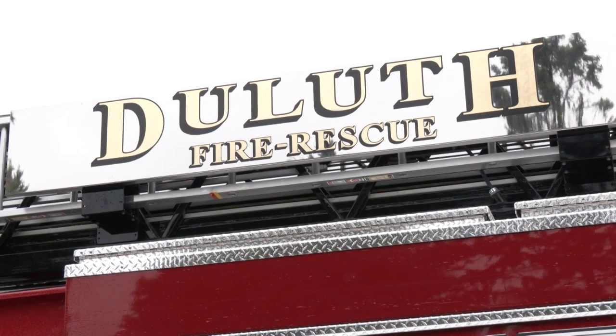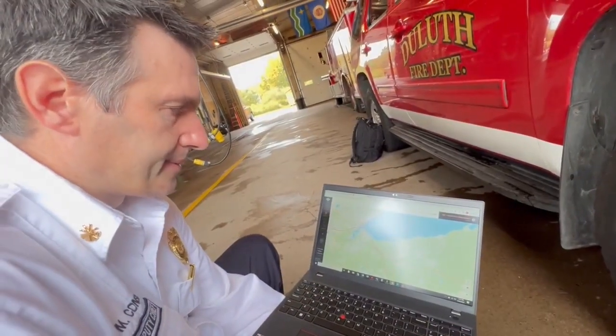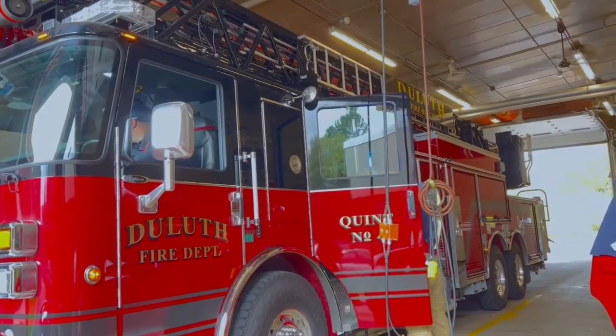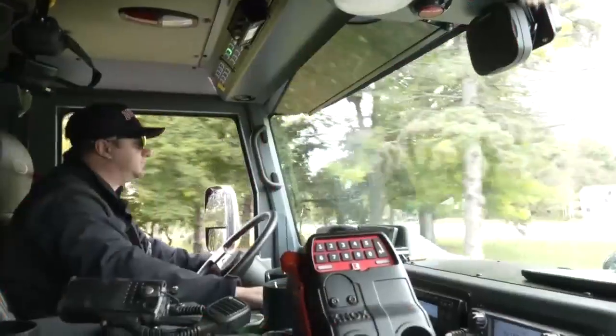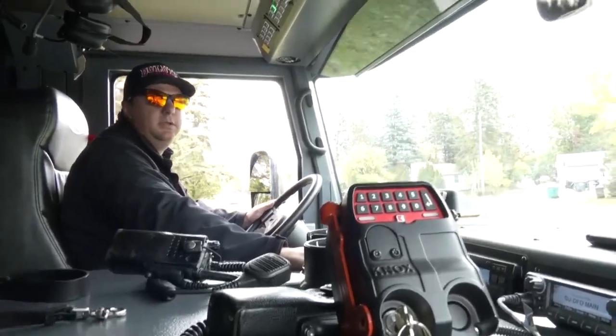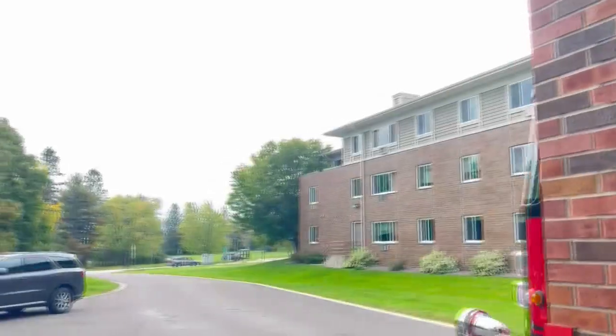The Duluth Fire Department hopes to eventually retrofit this technology in more vehicles. As we get this in more apparatus, we can upgrade the software to do responder-to-responder alerting. So when two fire trucks are going to intersect each other, it will flash and tell you that there's an emergency vehicle approaching from a specific side — an extra layer to prevent accidental collisions between fire apparatus.